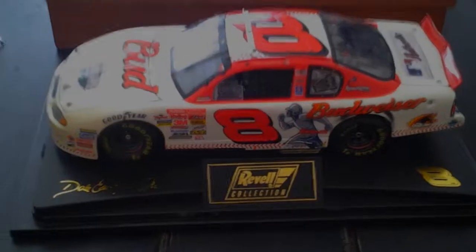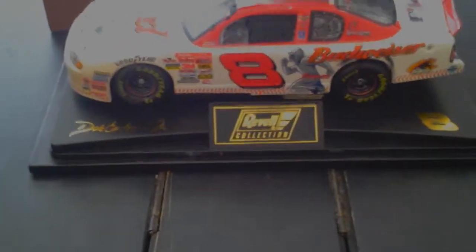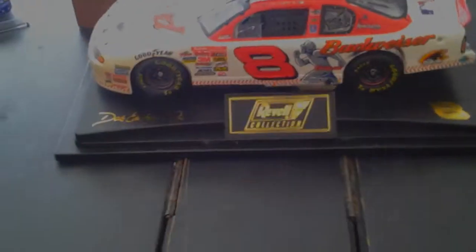So that's my review on Dale Earnhardt Jr.'s 2001 MLB All-Star Game Car. It was just a great day in NASCAR. I'm not going to go on a long rant about how great it is because Dale died and Junior won — we all know it's great, we don't need to say it. Awesome looking car, great day in NASCAR. Comment, rate, subscribe — see you guys later.